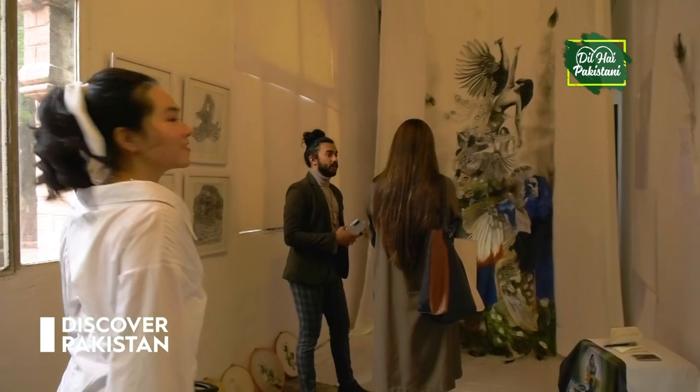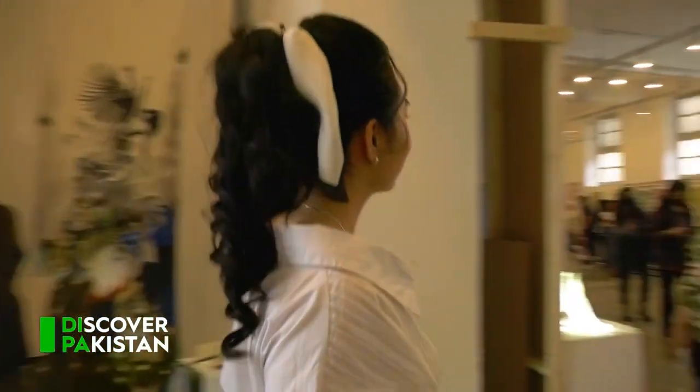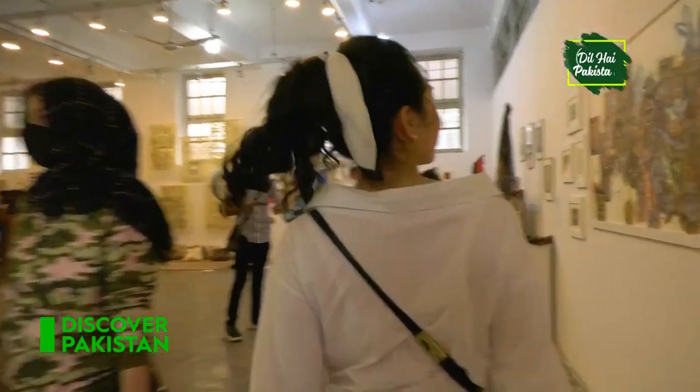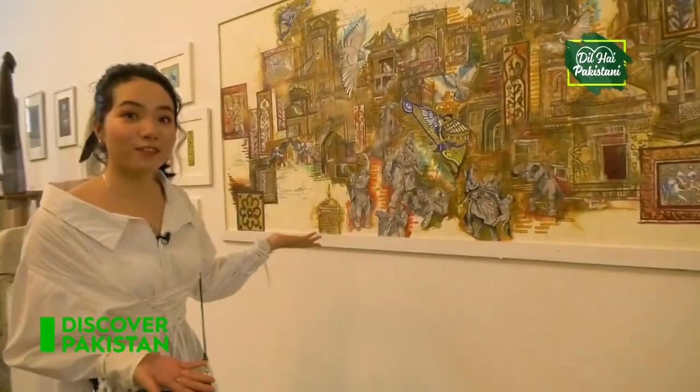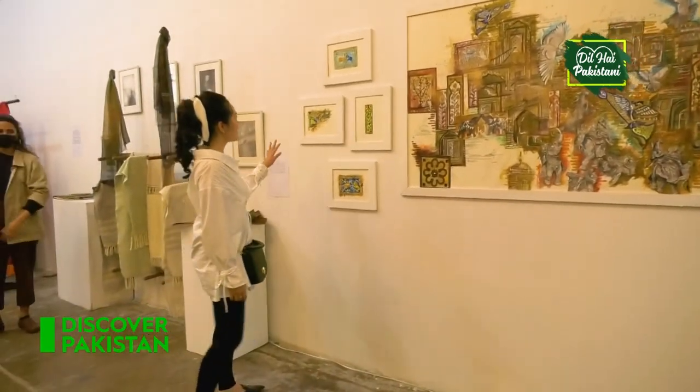Wow, it's ice cream! So cool. This is so colourful. Amazing painting.